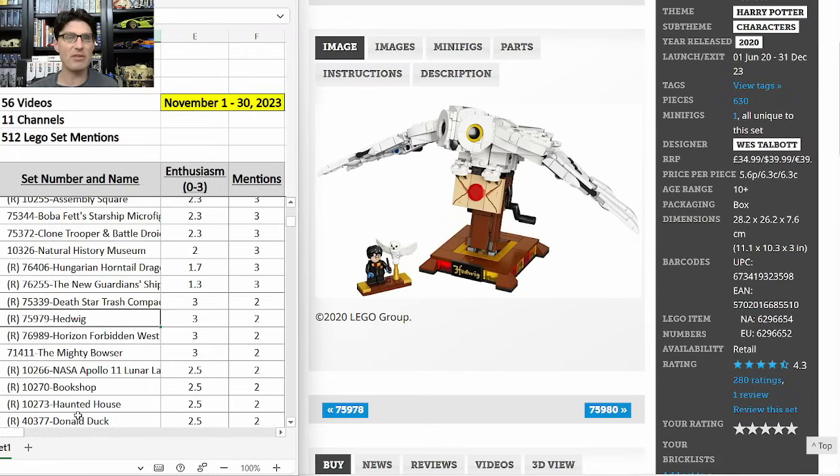75979 Hedwig — two mentions, E-score of 3.0. Even though it's going to have a three-and-a-half year shelf life at $40 as a Barnes & Noble exclusive, I agree it's going to be a good one on the secondary market. I'm just waiting to see if Barnes & Noble puts a discount on this one — you can get 10% off with membership, almost another 10% using Card Cash, and 5% with stamps. But I'd love to get a 10–15% discount on top of that before picking up five or ten of these.